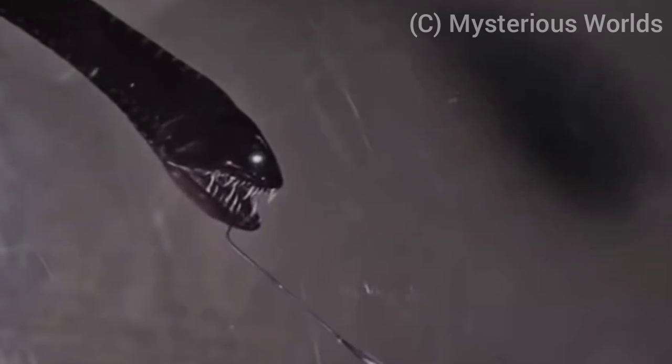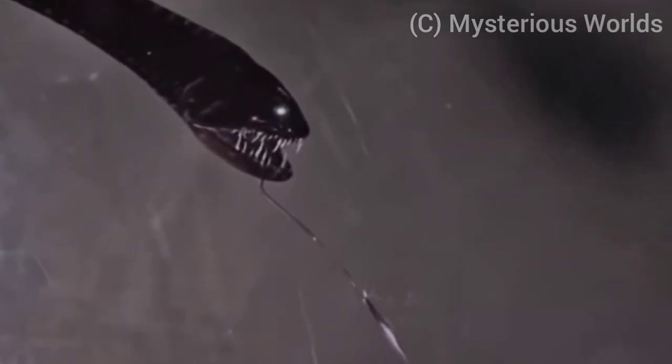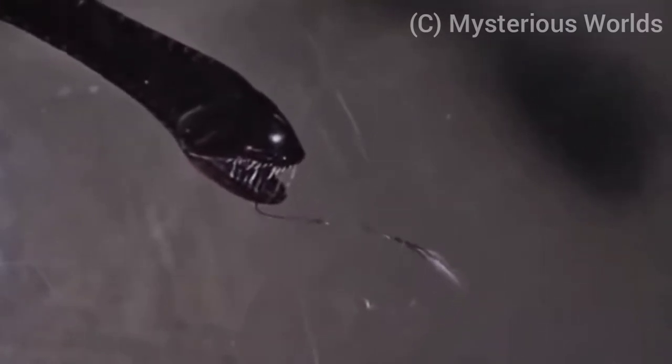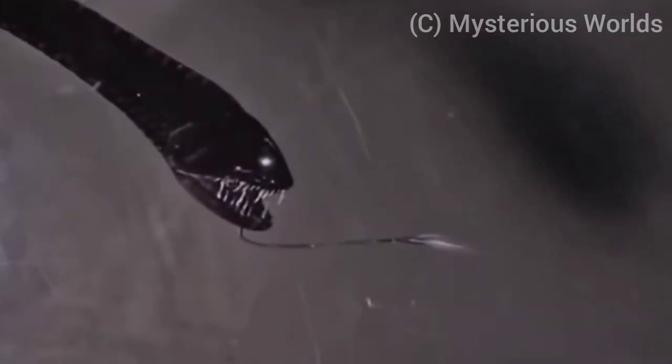This species is carnivorous and has been known to feed on small invertebrates, squid and shrimp, but it has also been documented that they feed on smaller fish as well.